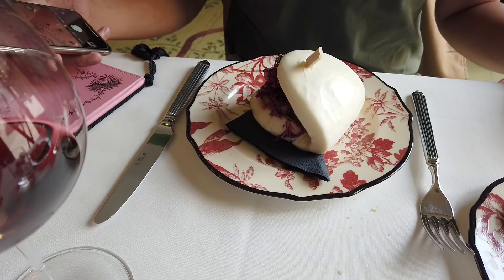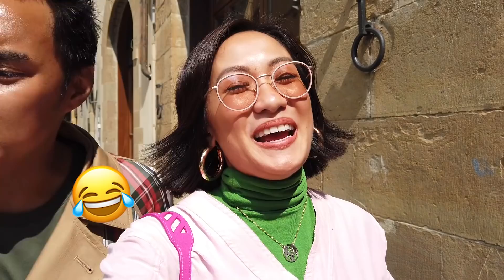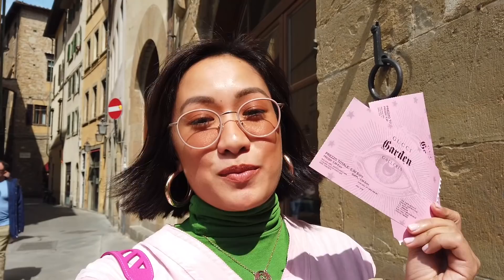Oh my god, the food was amazing! Gucci Osteria — the chef is Massimo Bottura, he owns the number one restaurant in the world, so it's a must-try. Now we are going to Gucci Garden, it's a museum, and we got free passes because we ate at the restaurant, so we're going to go up in a bit.